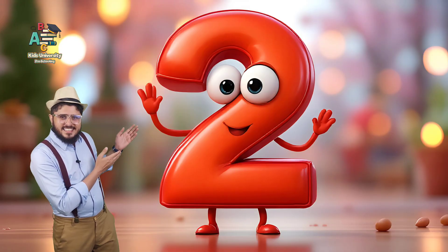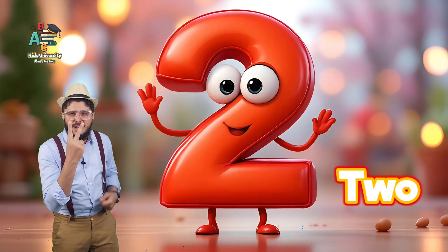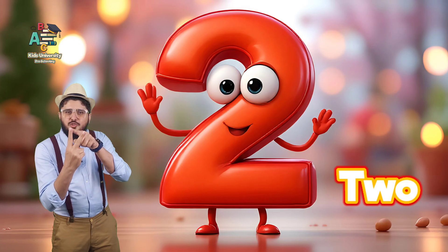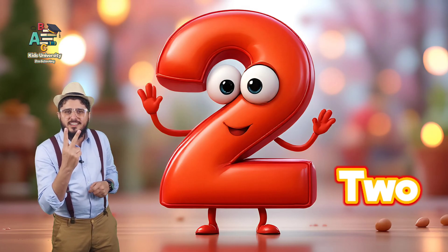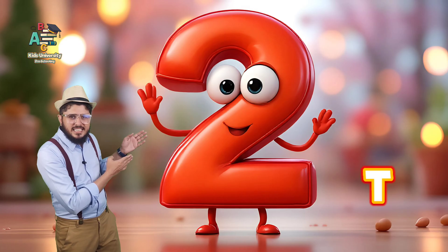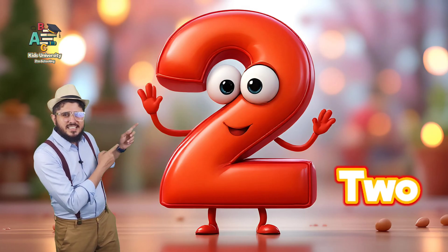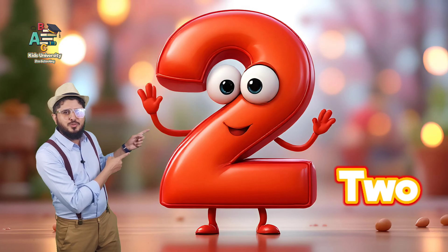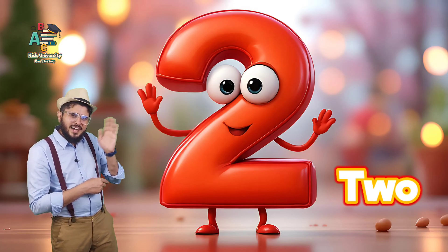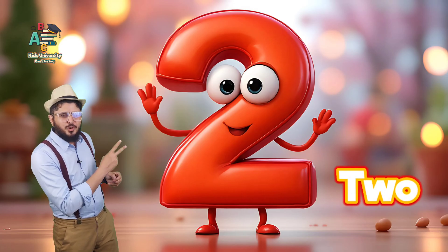This is number two. Number two. How many fingers am I showing? Two fingers. One, two. Two fingers. This is number two. T-W-O, two. This is number two. Wow, this is also waving. Hello, hello little babies. This is number two. Two.